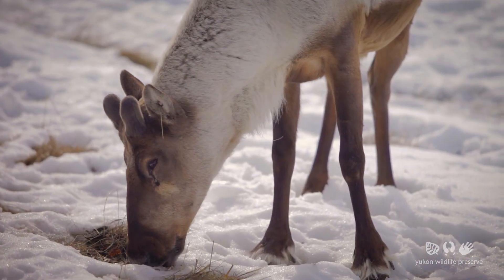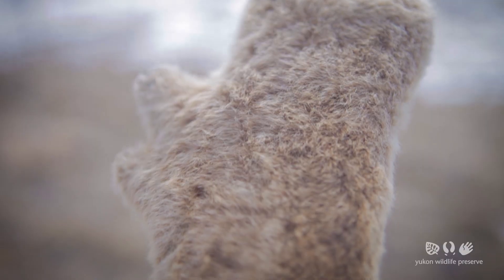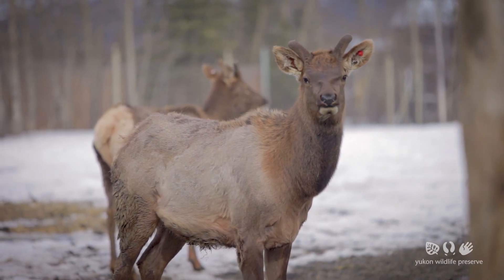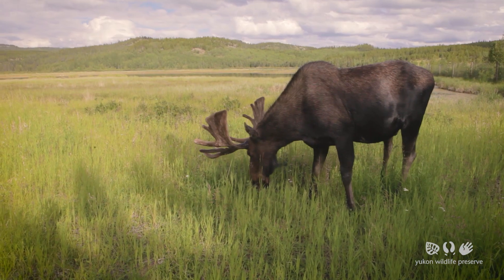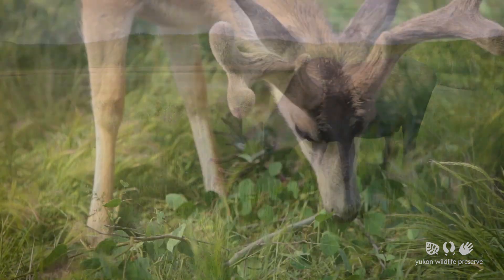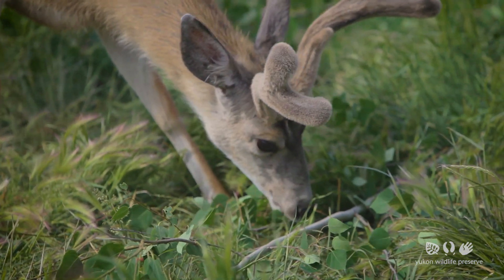As it grows it is covered in a brown fuzzy material that we call velvet. It's quite soft to the touch. That velvet has nerves and blood supply bringing in nourishment to help grow those antlers. At this point of growth the antlers are soft and antlers grow very quickly.